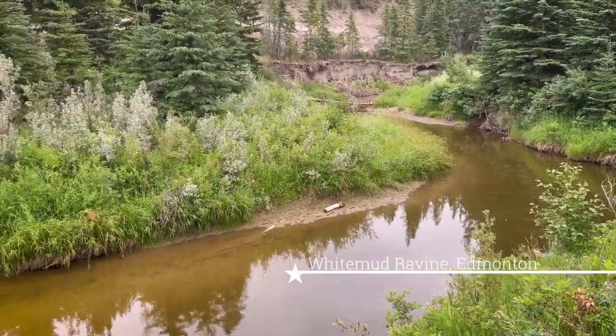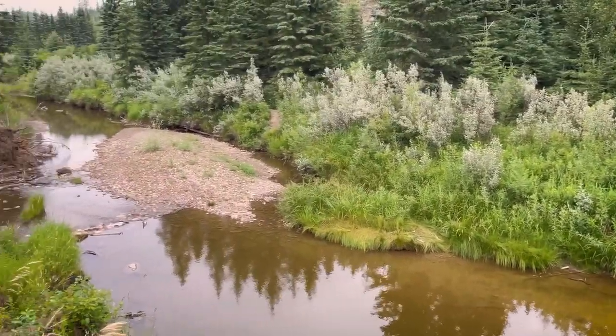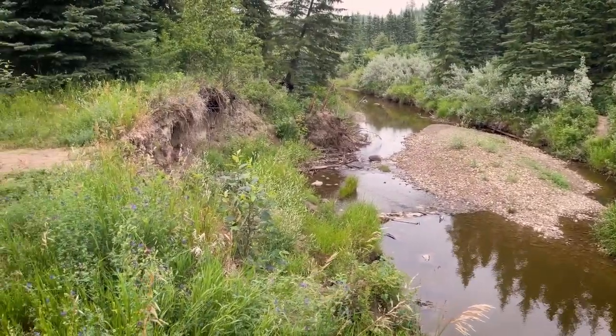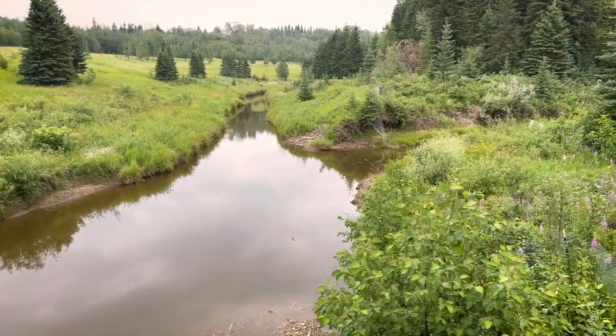My inspirations continued in Edmonton, where I moved to study biology at the University of Alberta. I fell in love with Edmonton's beautiful natural areas, which inspired more arts and crafts. And making more art led me to create it full time.